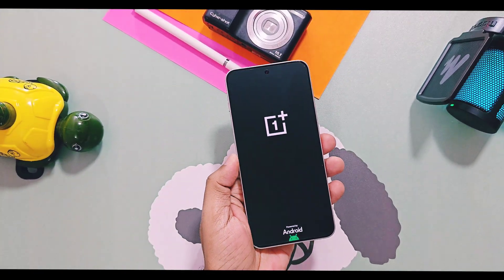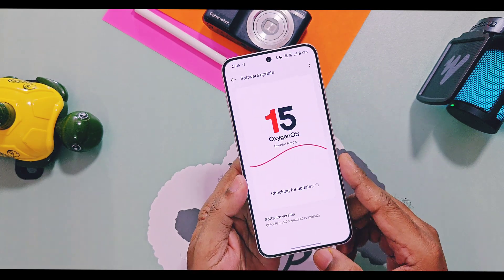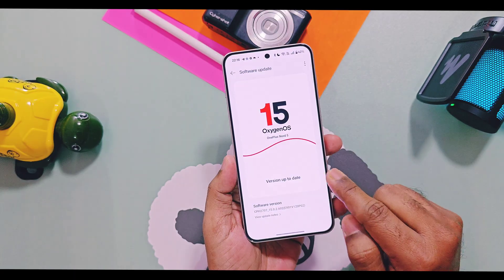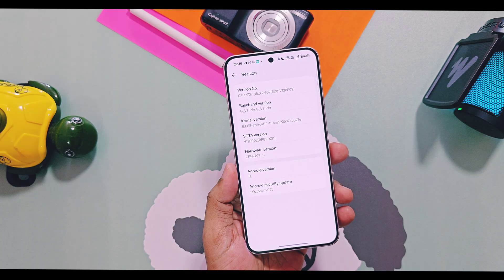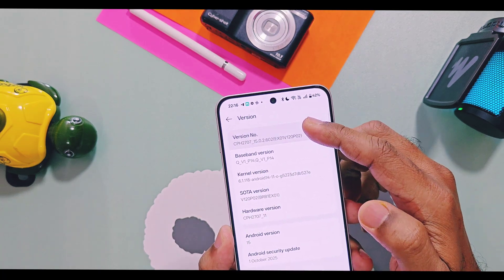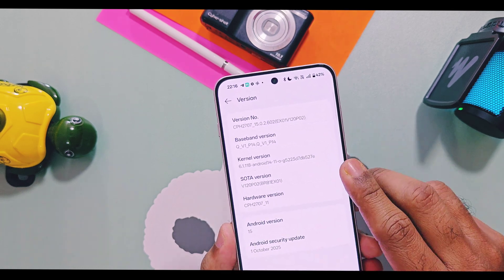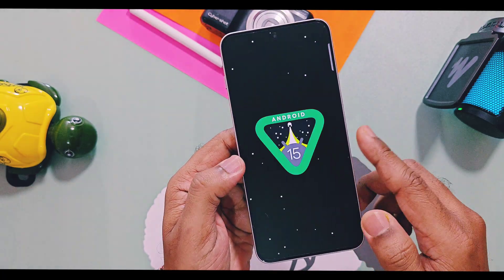If you check the About Device details of Nord 5 after this update, you will see the software section now updated with the new OTA version as BRB1.EX01.v120p02. The same will be available in the version details of this device. Other devices which receive this update will have their OTA version updated similarly. For the OnePlus tablet receiving this update, the OTA version will be mentioned as v120p02 BRB3.EX01.